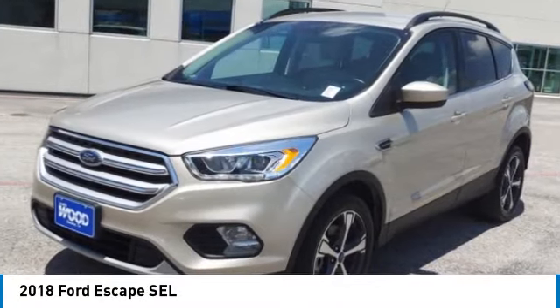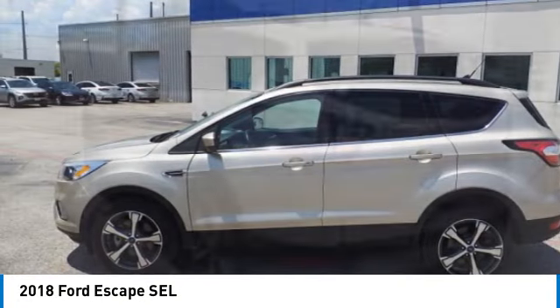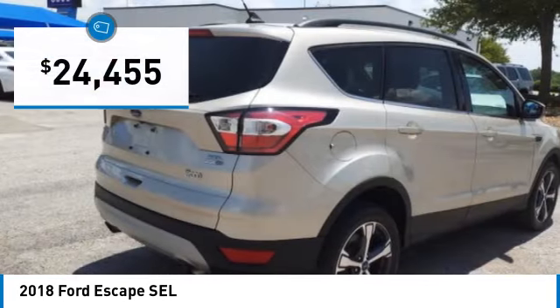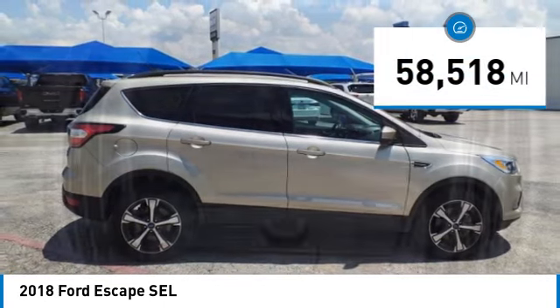We are pleased to show you the 2018 Escape — gas engines, flex, tow, sip and go — with Ford Escape, priced below $25,000. This vehicle has less than 60,000 miles.